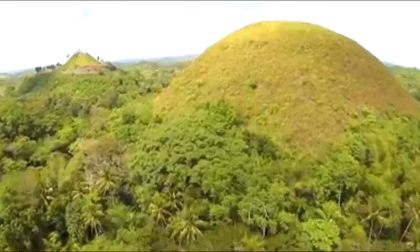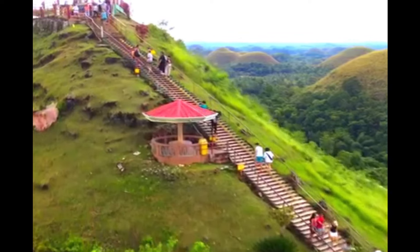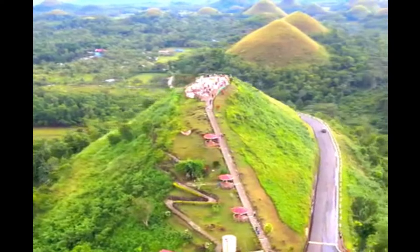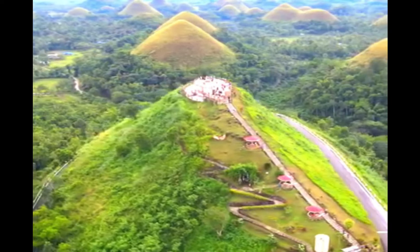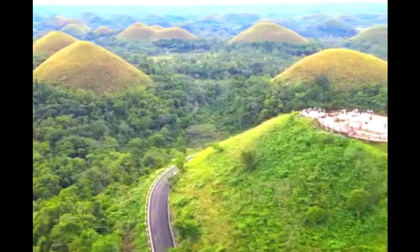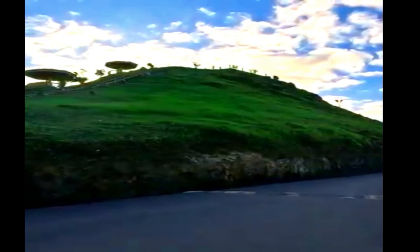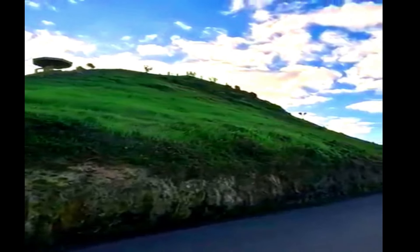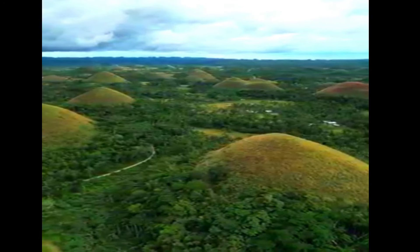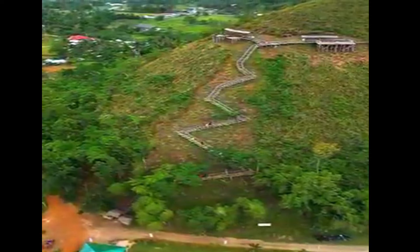These conical-shaped hills that look like chocolate kisses from afar are among the best views in the Philippines. If you want to explore further, booking a Chocolate Hills group tour is best. The chocolate hills form a rolling terrain of haycock-shaped hills — mounds of a generally conical and almost symmetrical shape.